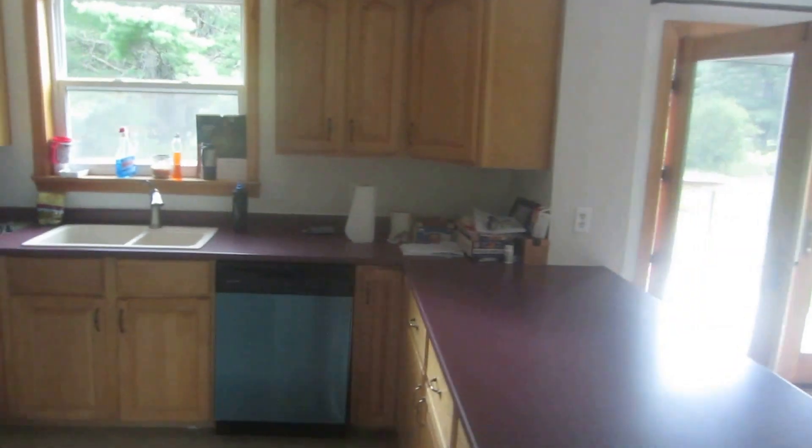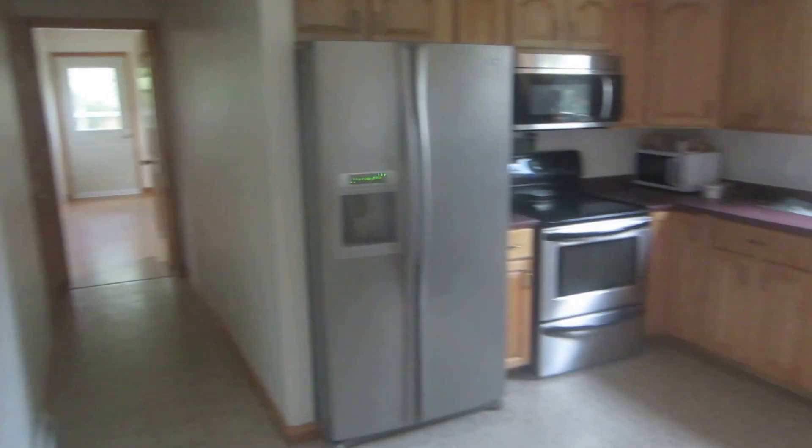Good amount of cabinet space, obviously. And of course it does have water and ice in the fridge as well. There is a little entry here for the front, which a lot of people don't use, but if you're entertaining or that kind of thing, there's also a coat closet over there.